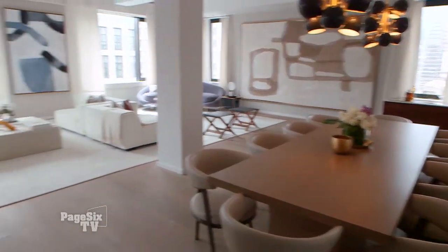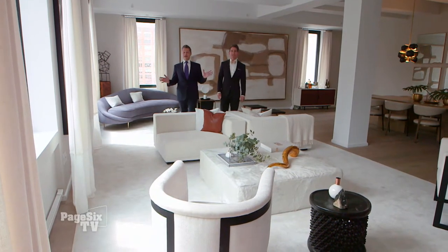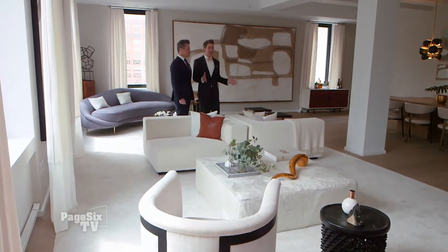Look at the size of this. And look at the light. This room alone could be a two-bedroom apartment in Manhattan. Easily. We might subdivide it and try to sell it to somebody else.